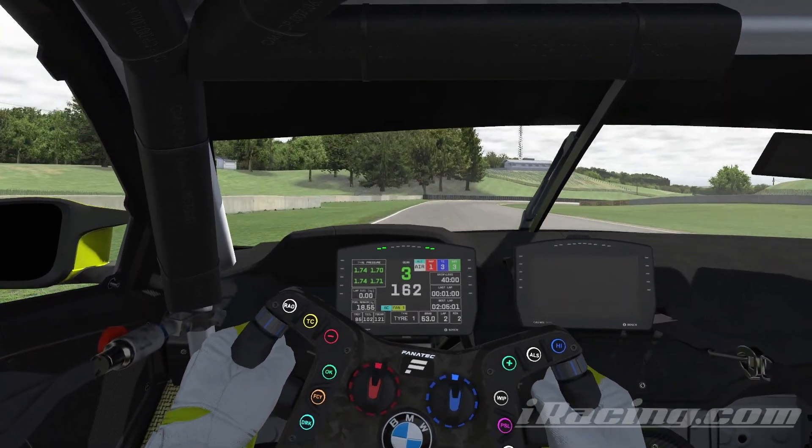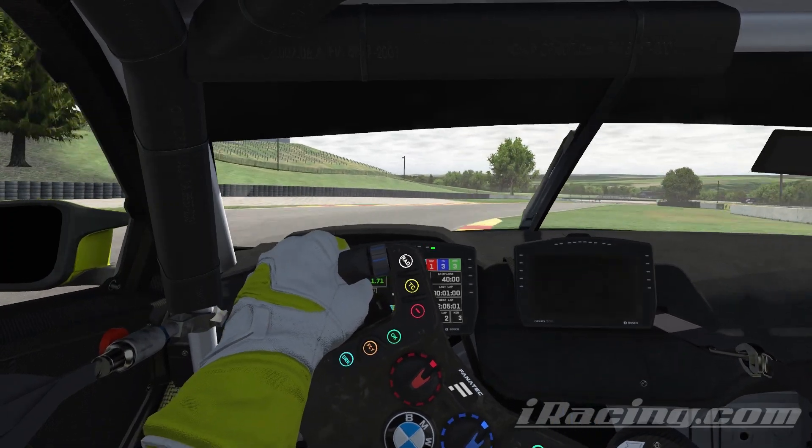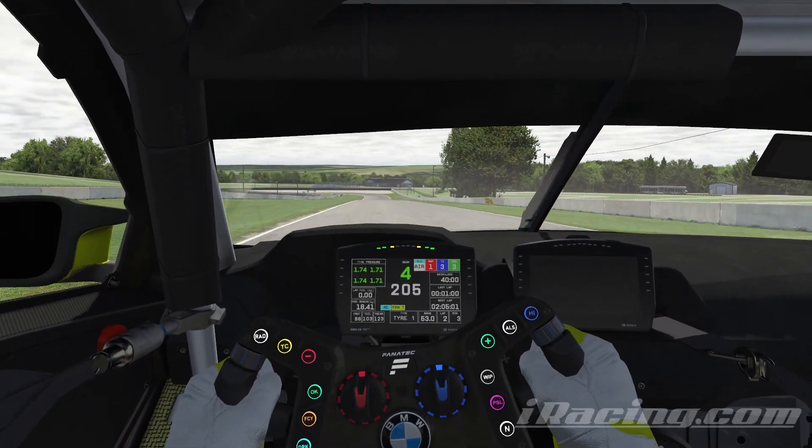Coming up to quite a fast corner on the track. It is possible to do it flat out. Running a little bit wide — lucky we got away with that one.